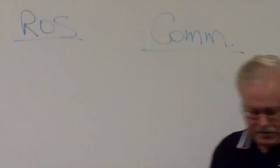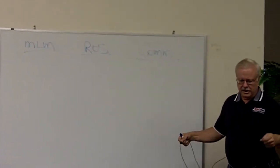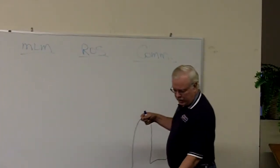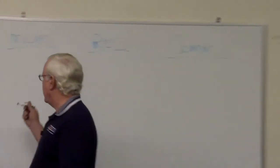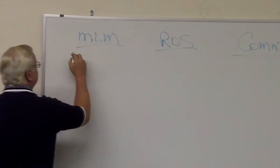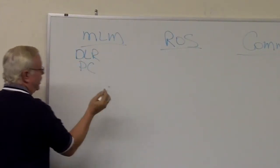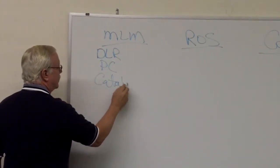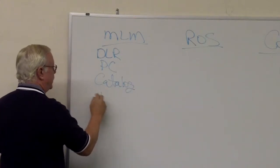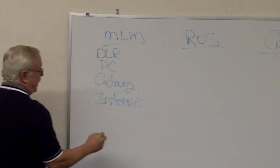The reason I set them up like that is there are nuances and different kinds of things. Under the multi-level marketing portion, this is where we have dealers, PCs, what we call the catalog program, internet sales, and direct sales.